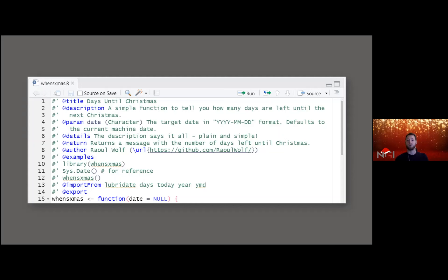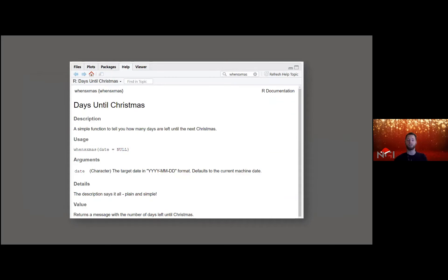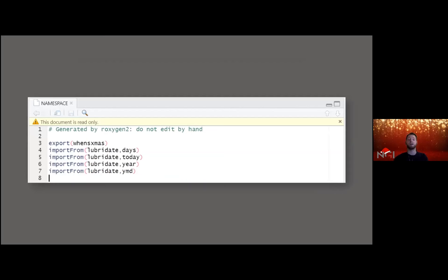All of this translates into an actual help file that you and others can use — which I think is really helpful when starting to work with packages. The roxygen2 `roxygenize()` functionality also immediately takes care of the namespace. When you open the namespace file, it gives you a warning that it is read-only, and you can see the `onceXmas` function is exported and four functions from lubridate are imported.